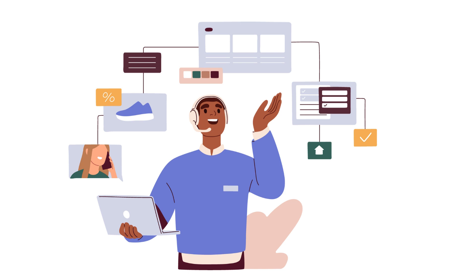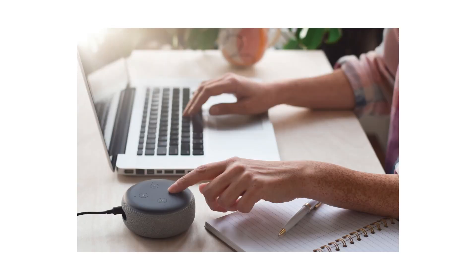The Amazon virtual assistant industry is experiencing significant growth thanks to the increasing popularity of smart speakers such as the Amazon Echo, Google Home, and the increasing use of virtual assistants in businesses. These devices, powered by virtual assistants, allow users to control their home, play music, and get answers to questions through voice commands.